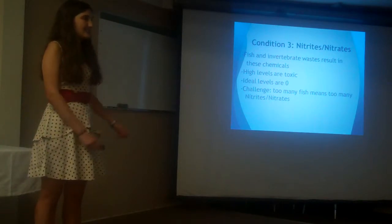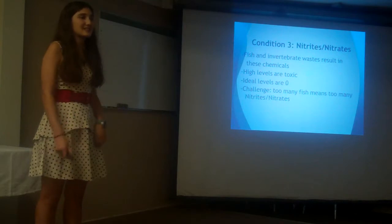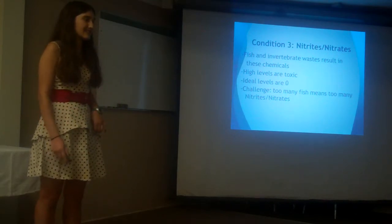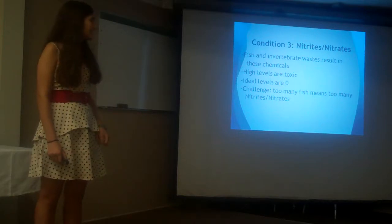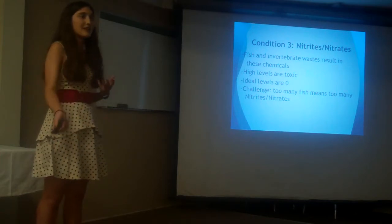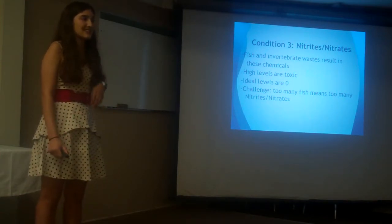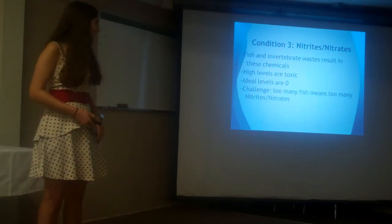Next, I have nitrites and nitrates, which are two chemicals produced by both fish and invertebrates through a variety of biological processes. In high levels, these chemicals can be very toxic, so the ideal would be as close to zero as possible. The challenge is that if too many animals are placed in the boat basin — if the animal box were created — it could result in high levels of these chemicals.